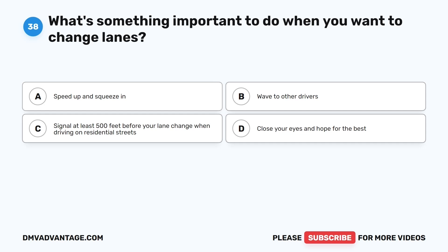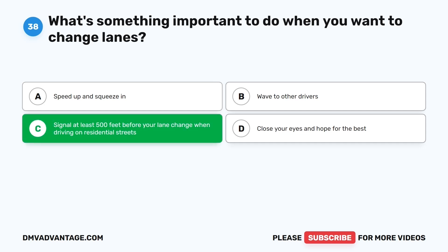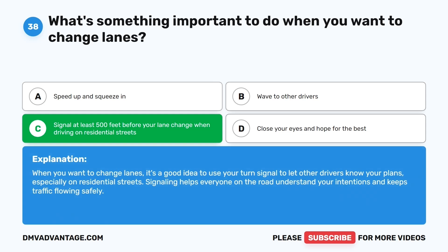Question thirty-eight. What's something important to do when you want to change lanes? The correct answer is C: Signal at least 500 feet before your lane change when driving on residential streets. When you want to change lanes, it's a good idea to use your turn signal to let other drivers know your plans, especially on residential streets. Signaling helps everyone on the road understand your intentions and keeps traffic flowing safely.